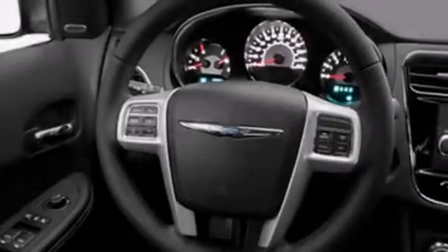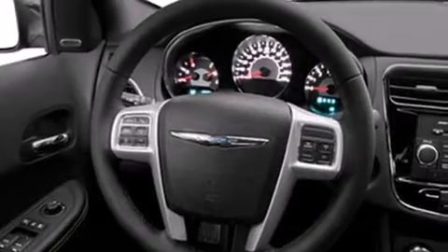Its top features include heated seats, satellite radio, and traction control and stability control systems.